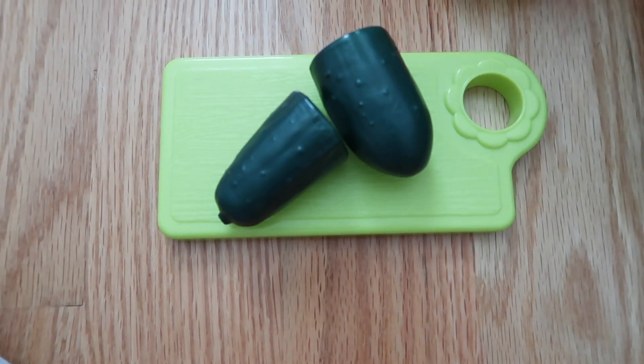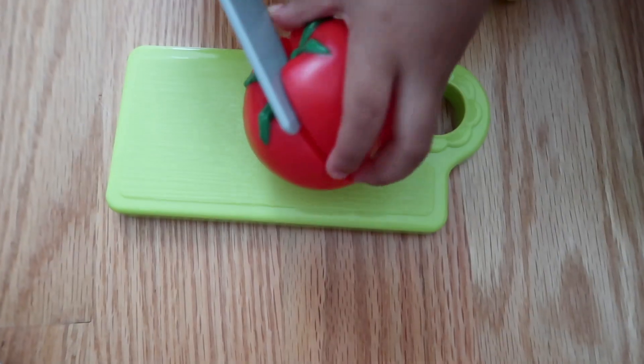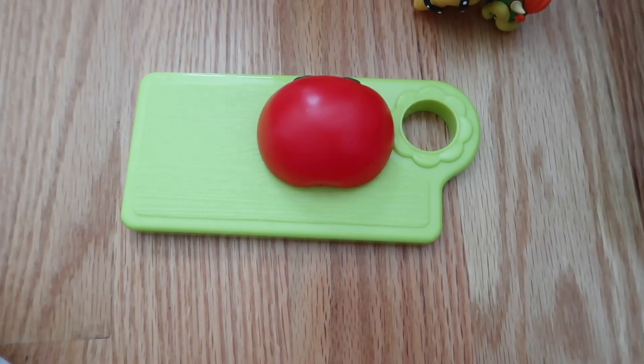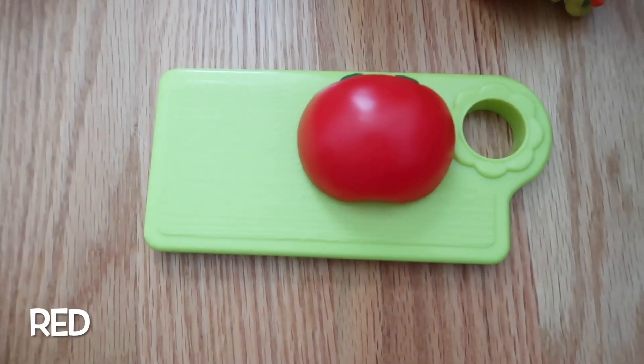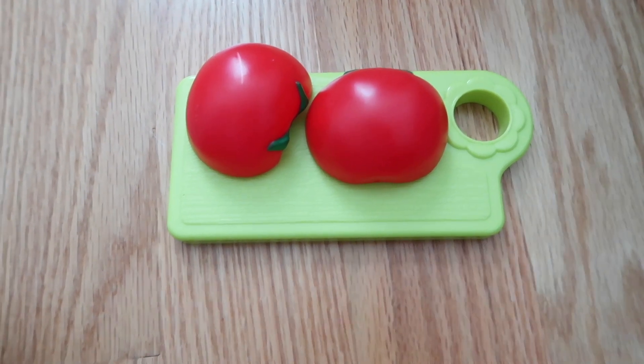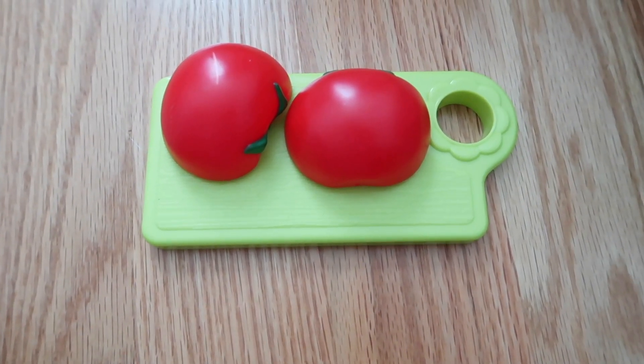What fruit is next? What is that? Tomato. Tomato — what color is that? Green. This is a tomato.